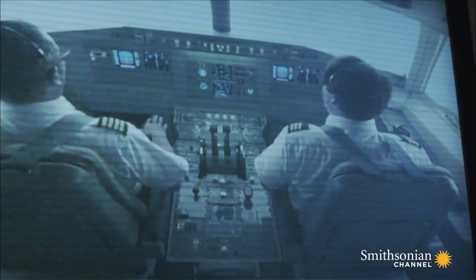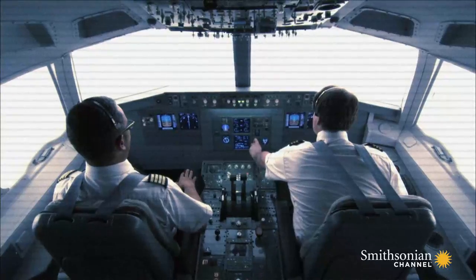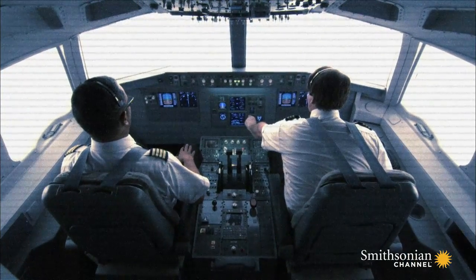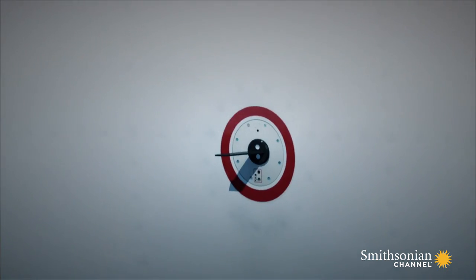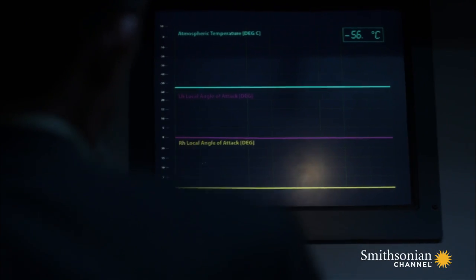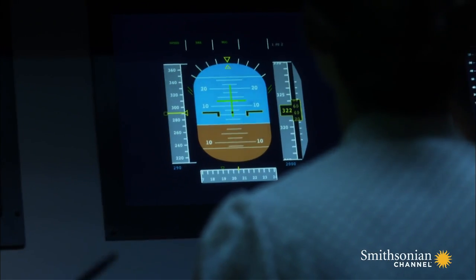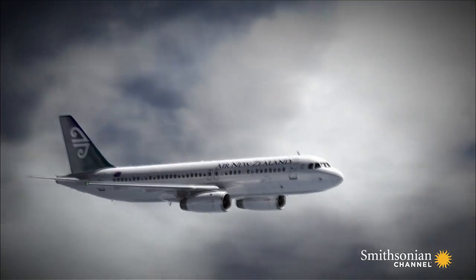But investigators need proof. They flood the sensors of an A320 with water and recreate Flight 888. At low altitudes, the sensors work perfectly. When the plane reaches 32,000 feet, the temperature inside the sensor drops below freezing. The sensors stop moving — the water inside freezes and the sensors stop working. The result explains why the flight computer didn't prevent the plane from stalling during the low-speed test.